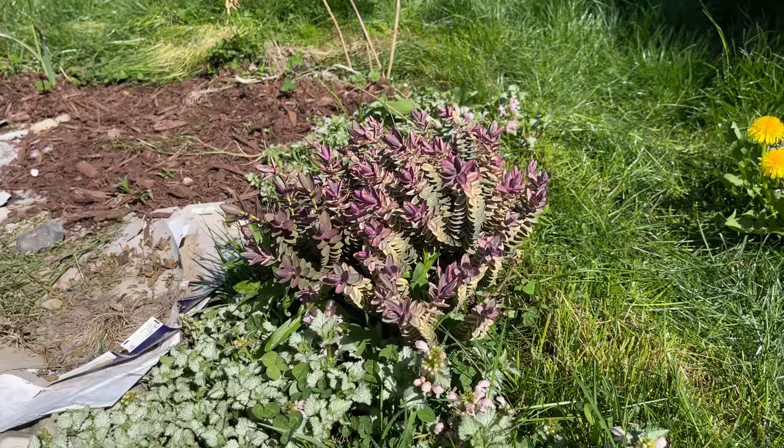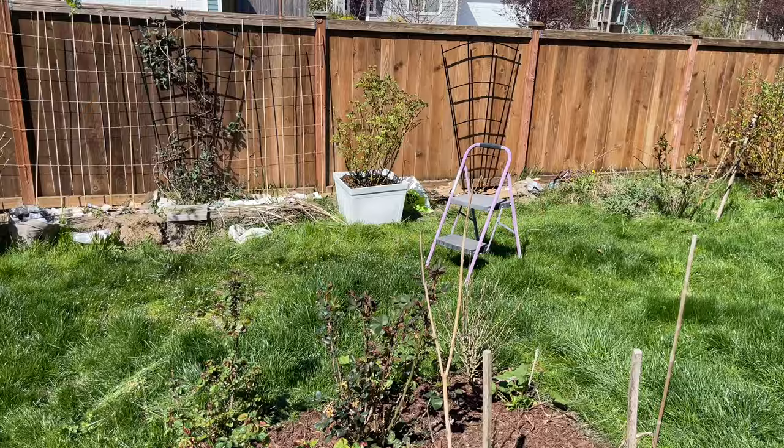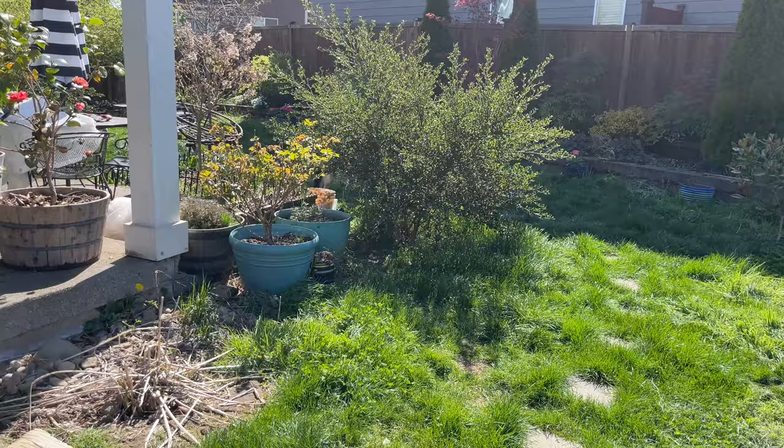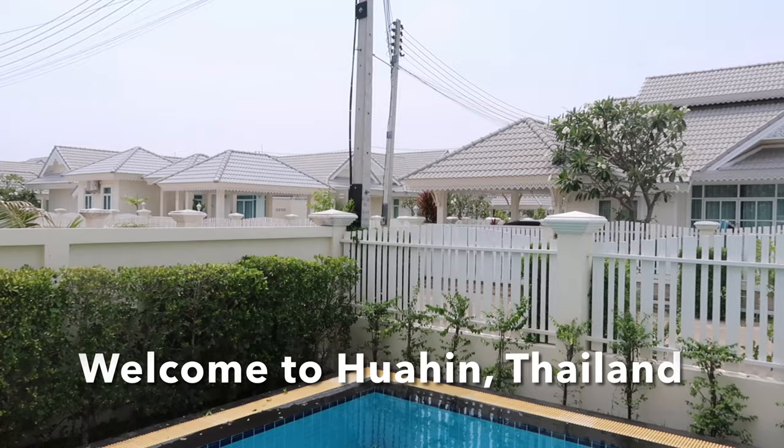Alright, I think that pretty much concludes our spring tour for the day. That's what I've got going on in my small little backyard garden here in zone 8b. Now let's go and take a look at some of the beautiful tropical plants that I saw during my time in Thailand last month.